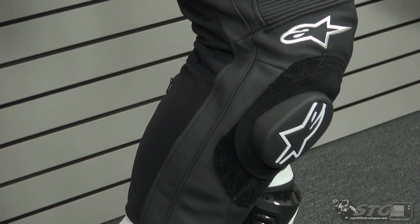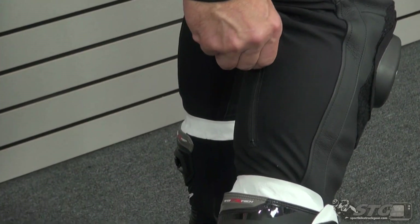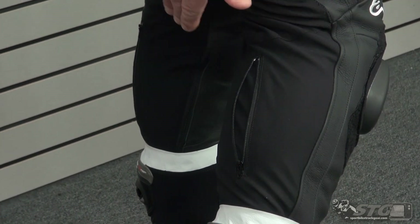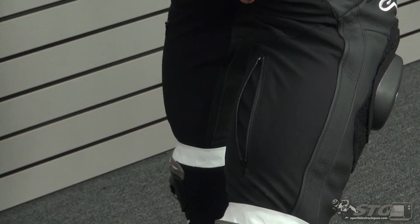Removable hip padding. We have a calf expansion panel — if you have big calves and you need extra room, you're able to open that up, gives you about another inch or so to work with. Entry and exit: we have a heavy duty zipper, a clasp as well as a snap — the clasp is very nice. Volume adjustment at the waist is provided with D-ring adjusters and some Velcro. For additional abrasion resistance in the seat, they use two layers of leather with an integrated tailbone pad.